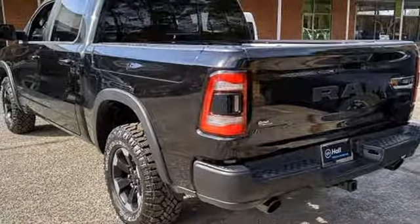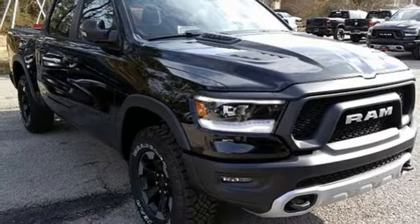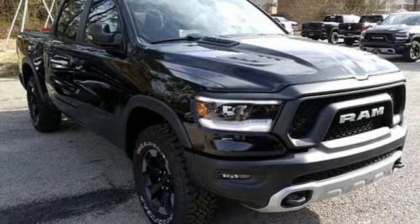Electronic shift on the fly, ParkSense Park Assist, and power heated mirrors. See it for yourself when you take it for a test drive.